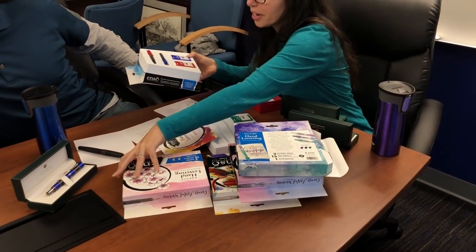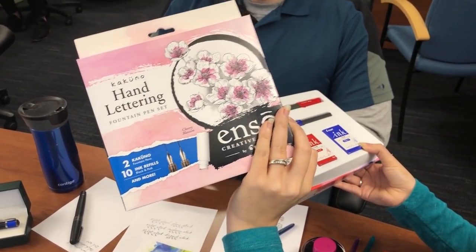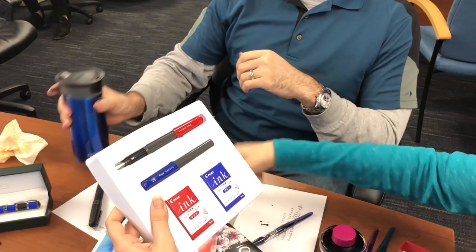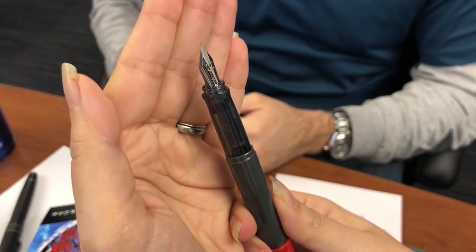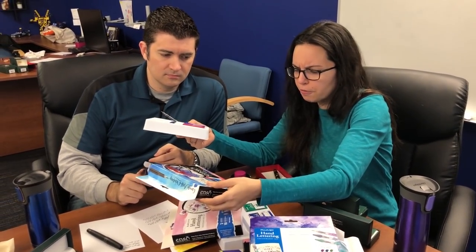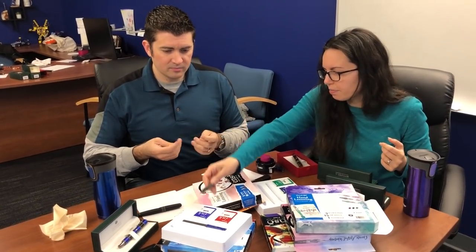There are also two Kakuno sets: Cherry Blossom, which is pink and gray, and Japanese Red Maple, which is red and blue. Each has a fine and a medium, with the Kakuno's cute smiley face nib. These are great gifts for first-time fountain pen users. They're advertising them for hand lettering — traditional fountain pens, not italic — but you can absolutely use fountain pens for hand lettering. Note they don't come with converters, just cartridges, so you'll need to get a converter for bottled ink.